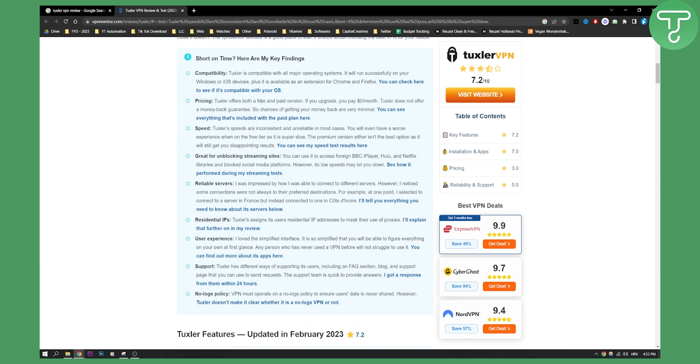Tuxler offers both a free and paid version. If you upgrade, you pay zero dollars per month. Tuxler does not offer a money-back guarantee, so chances of getting your money back are very minimal.